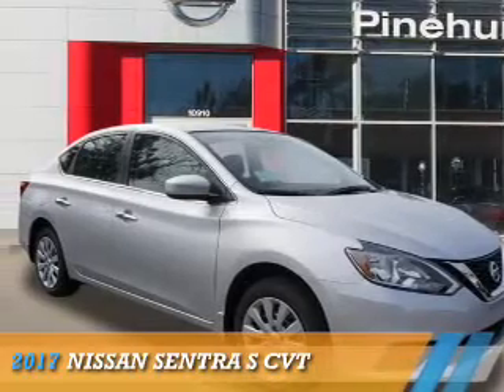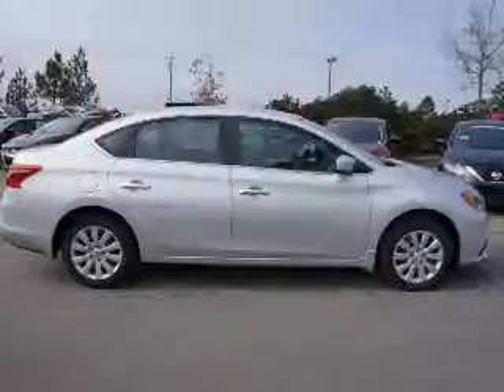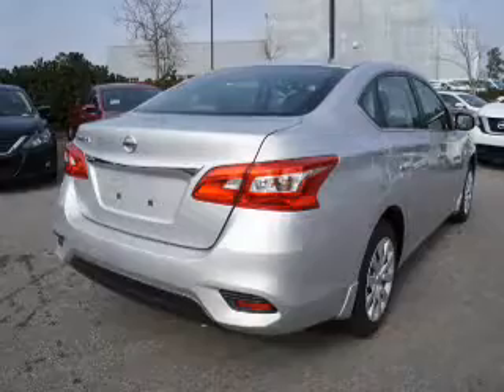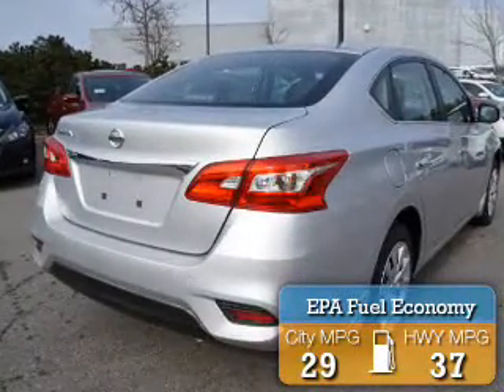Presenting the 2017 Nissan Sentra. It's powered by front wheel drive, a 1.8 liter 4-cylinder engine, and a continuously variable transmission. Great fuel efficiency saves you money by requiring fewer trips to the gas station.